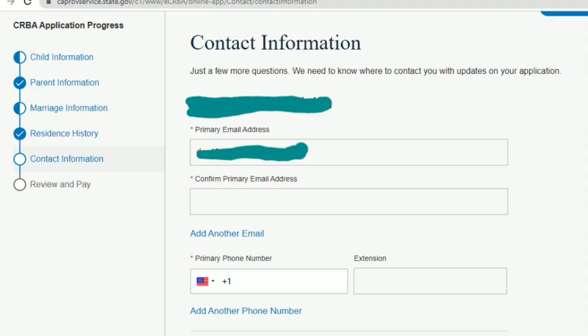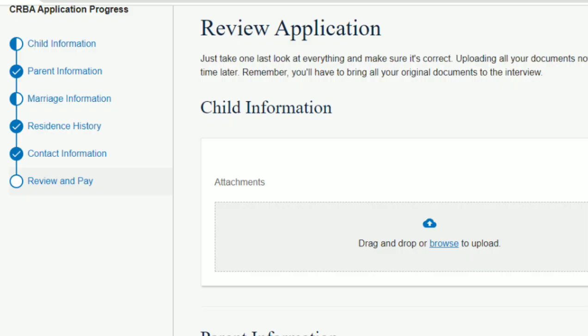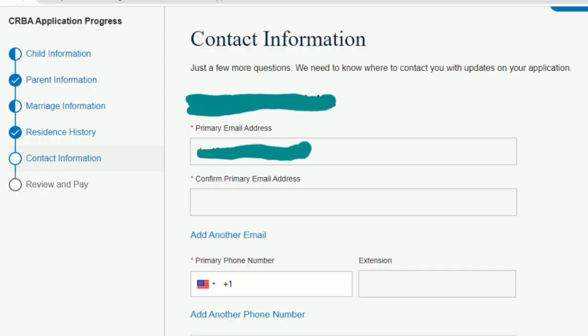Then it goes to contact information — your mailing address, phone number — straightforward for both parents. We chose to put our Philippines address for contact purposes, for when everything gets approved. After reviewing the application, the next step is paying the CRBA fee — for our daughter it was $100.